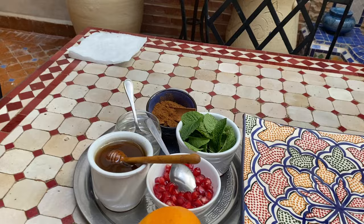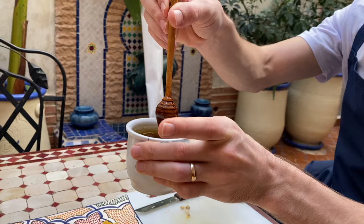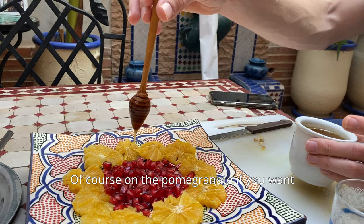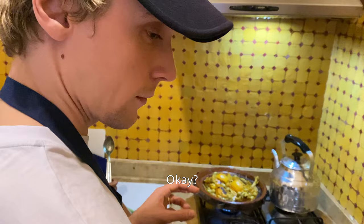These are the ingredients for dessert — my favorite part. We're going to have oranges with cinnamon, and also mint, pomegranate, honey, and orange blossom water. We finished off the tagine with olives and the rinds of the preserved lemons. Now we'll wait a moment and it's ready.